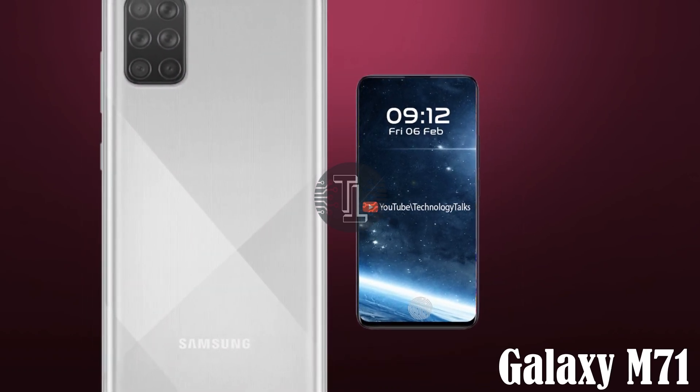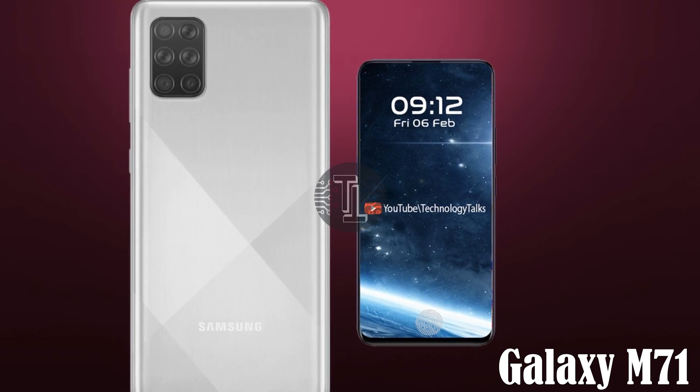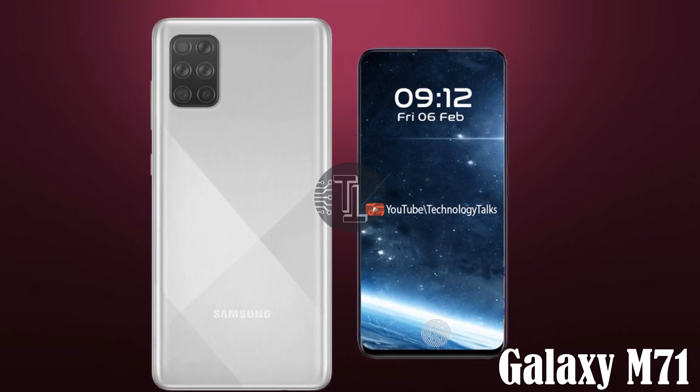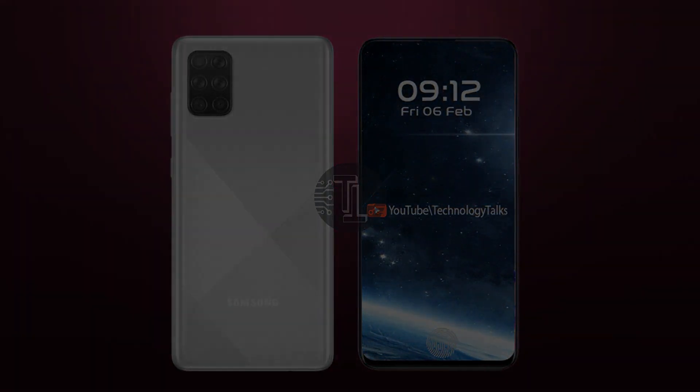So guys, these are some awesome specs, news and leaks about Samsung Galaxy M71. Keep in touch with us, subscribe to my channel, and tell me your thoughts in the comment section below. We will meet you in the upcoming video. Till then, bye bye.